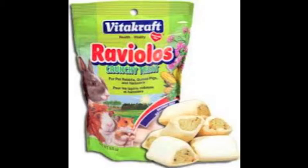The last thing on the list is the Vitacraft Raviolos. I have wanted this for such a long time and what can I say, they look so adorable.